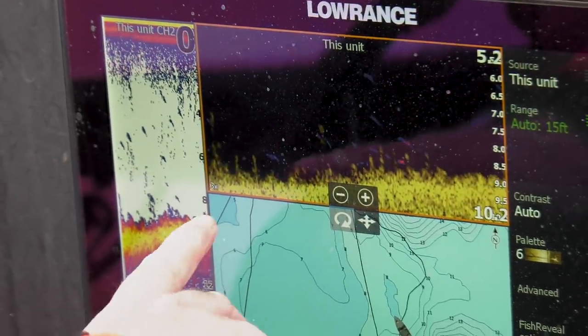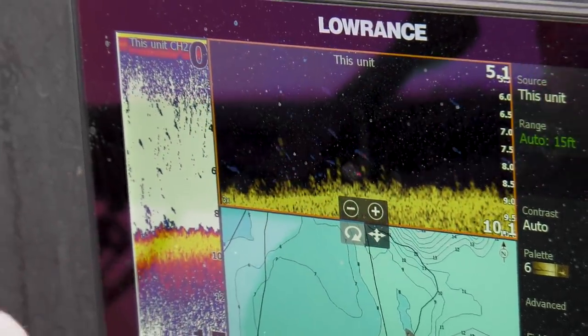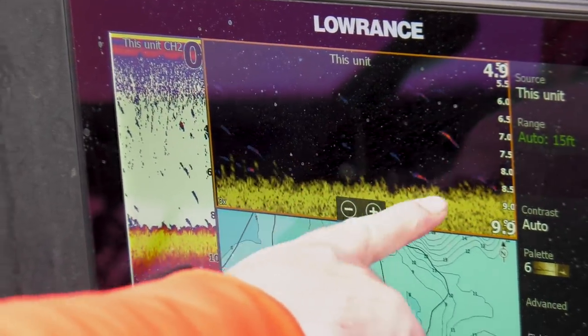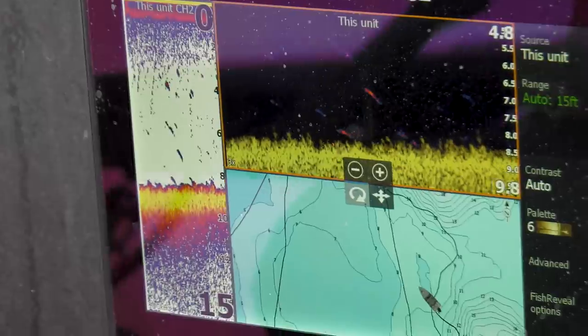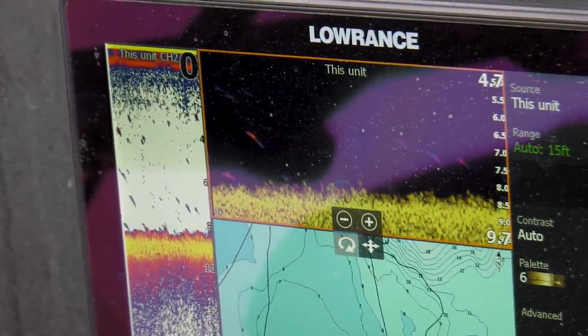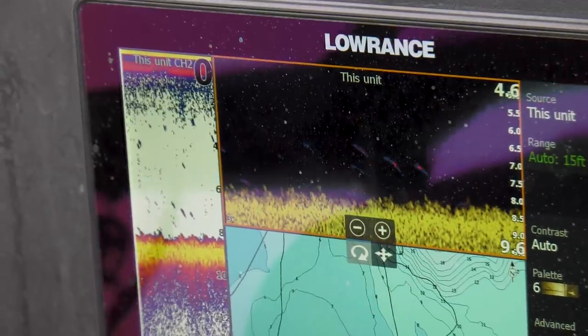We're going along with that eight to ten foot transition. There's some weeds starting to come up off the bottom. The down view is really crucial for looking at the weeds — you really get some clarity. We're just trying to find some scattered clumps of cabbage that are starting to grow up in here.